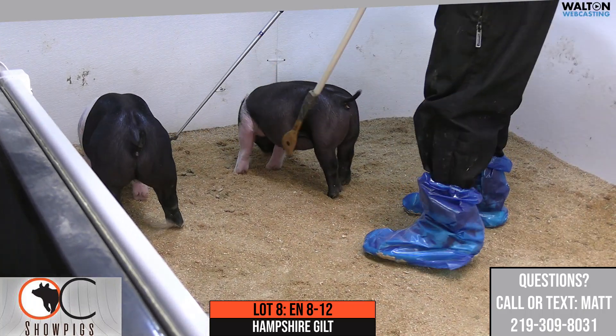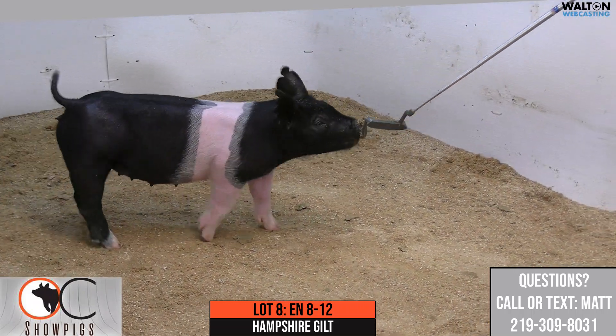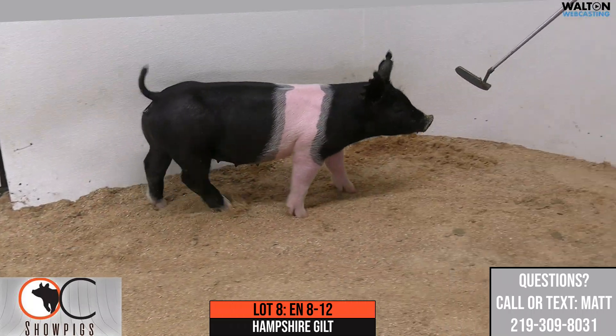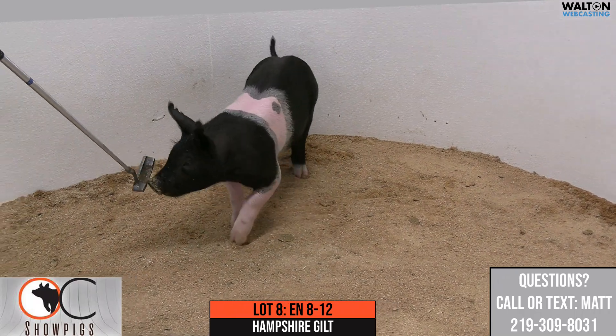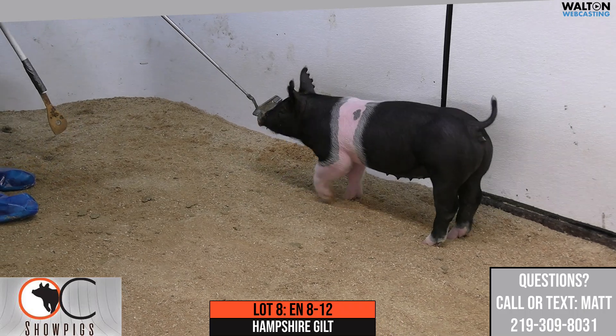People ask what Hampshire gilts are supposed to look like at this age, and I think this is kind of where they're supposed to be. Big upper hip and pin set, super square behind, one that can handle the feed bucket. She's only going to keep getting better as her maturity pattern has. She's been a standout from day one. 8-12 is one we think a lot of here.